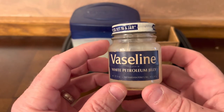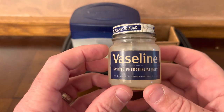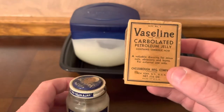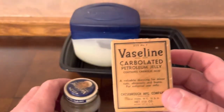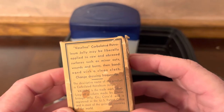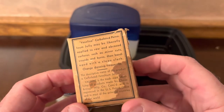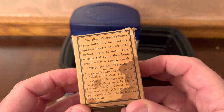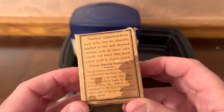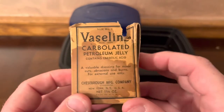In 1916, Vaseline became a wartime staple as it was used for soldiers who had a condition called trench foot during World War One. They were having difficulty with their feet and were putting Vaseline on their feet to help with their wounds. As you can read on this package, petroleum jelly may be liberally applied to raw and abrasive surfaces such as minor cuts, wounds, and burns — things we still use petroleum jelly for today.